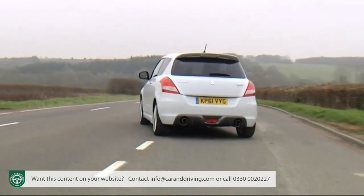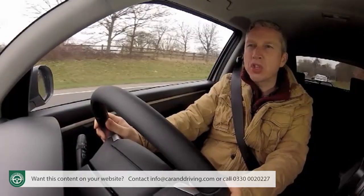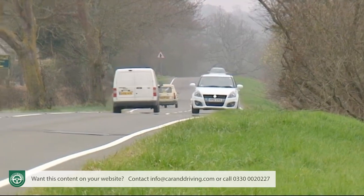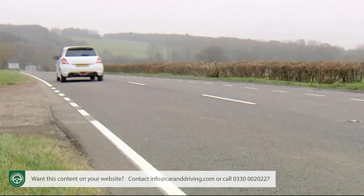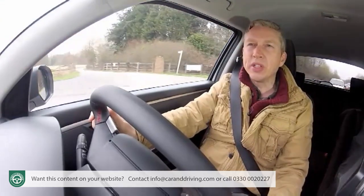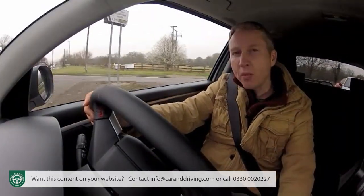Back in the 80s, small affordable hot hatches were characterized by one model: Peugeot's classic 205 GTI. It was a 1.6 litre normally aspirated shopping rocket with a power-to-weight ratio of 128 brake horsepower per tonne — which is, as it happens, exactly what we have here with this Swift Sport. No coincidence then that few fast superminis since that iconic 205 have been as much fun to drive as this one.